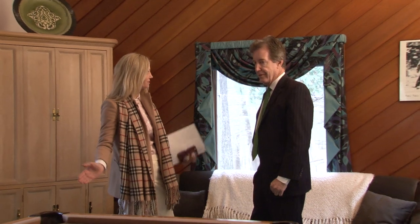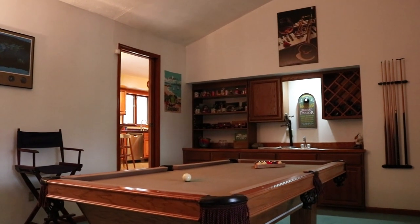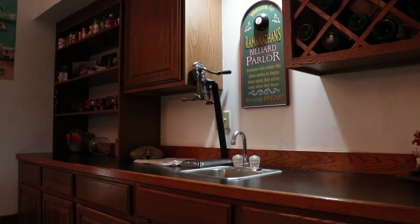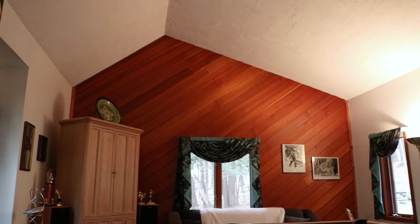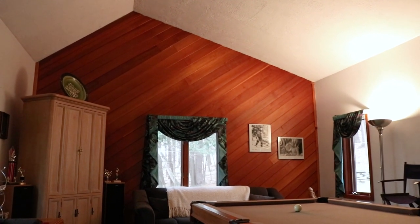Here we are in the family room with cathedral ceilings and lots of built-ins. I like the high volume of this room. It's back off the kitchen, which is a good location. The built-ins are there where there's plumbing — on the other side of that wall is a half bath. So I thought this could actually be converted to a first-floor master suite without too much expense.